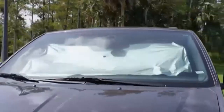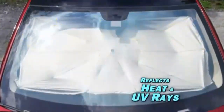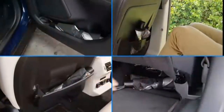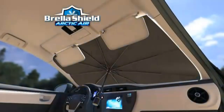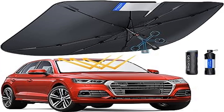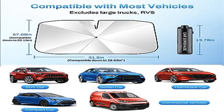Ultimate UV protection and heat reduction: thanks to its nano coating and multi-layer ice crystal technology, this car windshield sunshade provides superior UV protection and reduces sun damage to your car's interior, leading to a comfortable driving experience. Easy to install, the process takes just seconds.